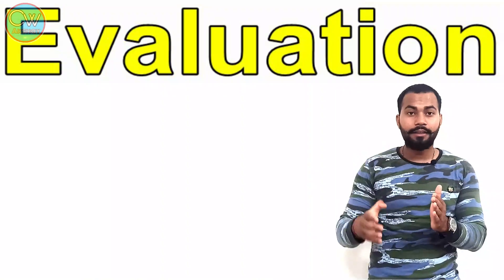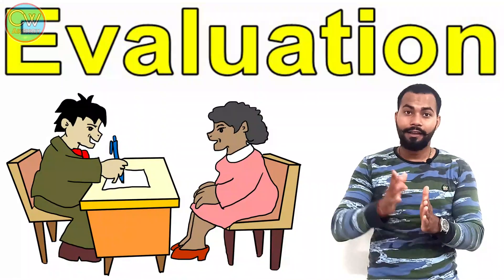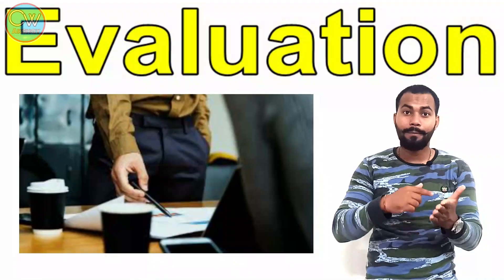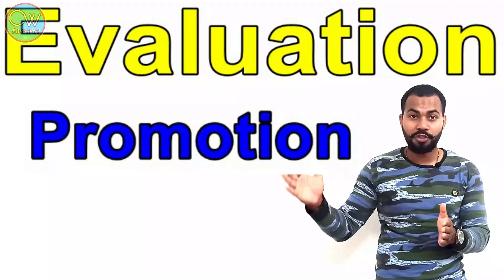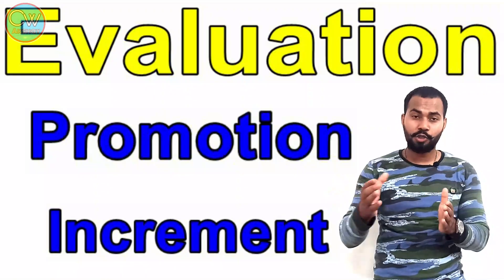At the end of every contract on the ship, there is an evaluation that assesses your performance. If your manager or supervisor is happy with your work, they can recommend you for a promotion. You can become a senior galley utility and move up to supervisory positions as well. They can also recommend you for an increment of up to 100 US dollars per contract.